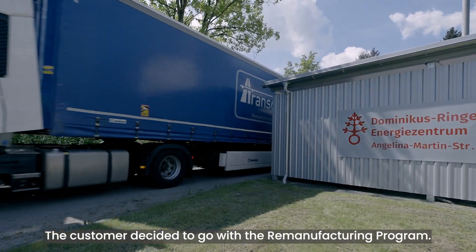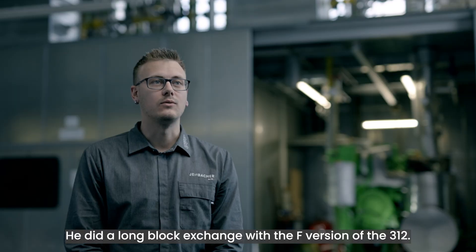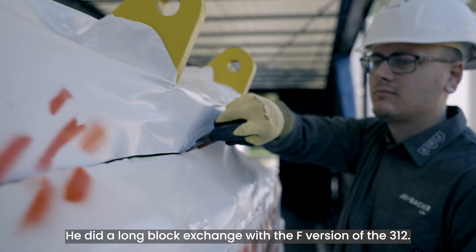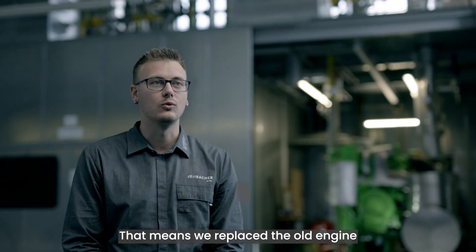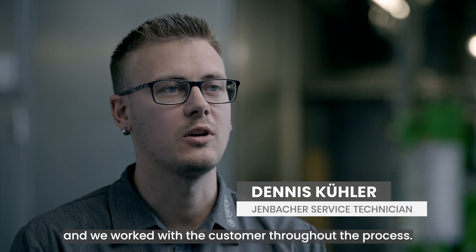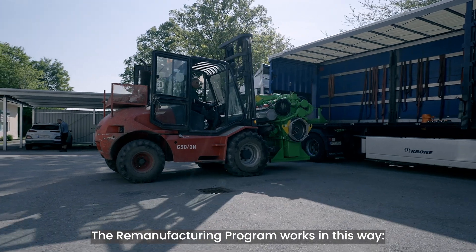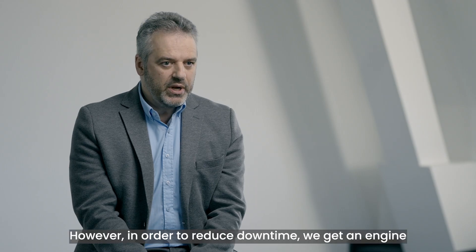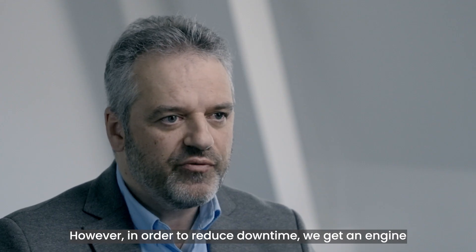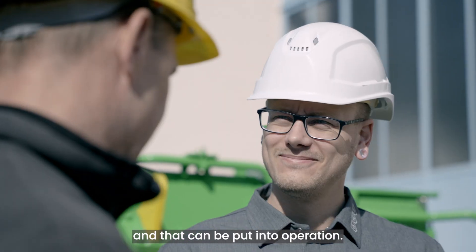The customer decided to go with the remanufacturing program. He did a long block exchange with the F-Version of the 3.12. That means we replaced the old engine at 60,000 hours and worked with the customer throughout the process. In order to reduce downtime, we get an engine that has already been overhauled and that can be put into operation.